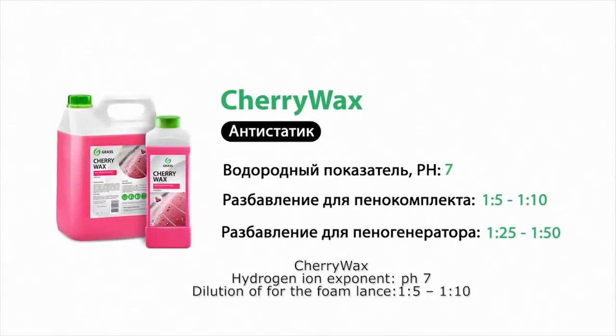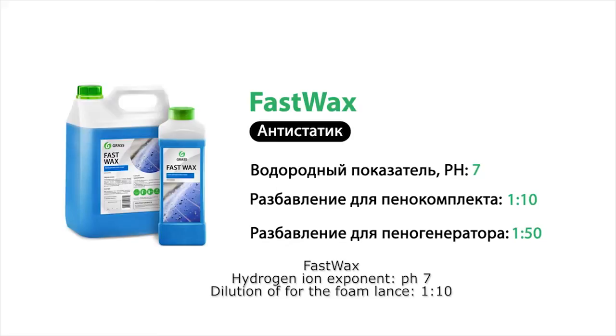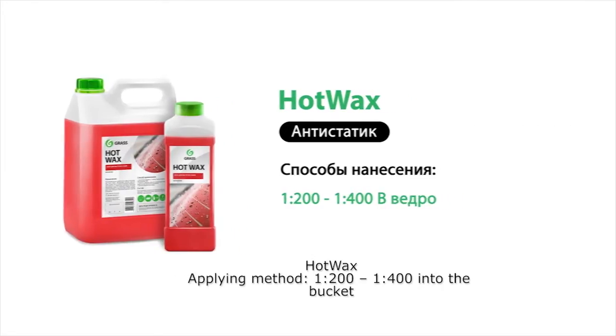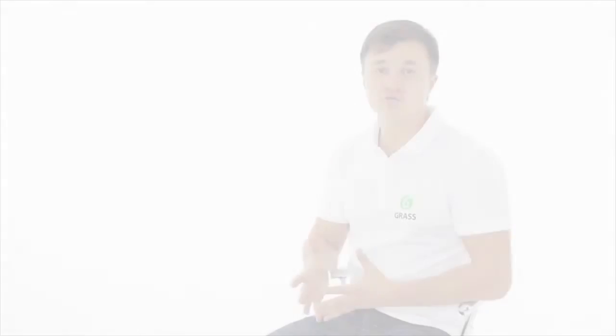Fast Wax and Cherry Wax are high-tech products with a powerful water repellent and anti-static effect. Hot Wax, besides the properties of cold wax, adds shine and an extra polishing effect. Portal Wax is a specially created wax for automatic cleaning systems, suitable for tunnel or portal types of car washing. There are two types of wax application: using a pump sprayer and foam lances.